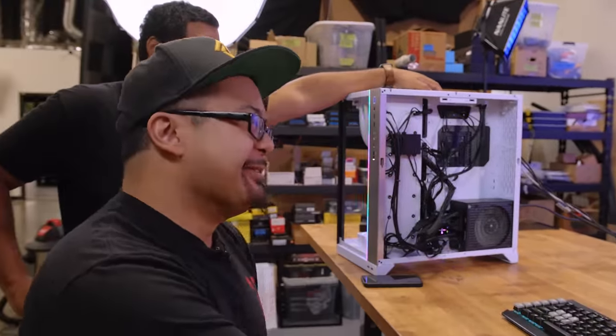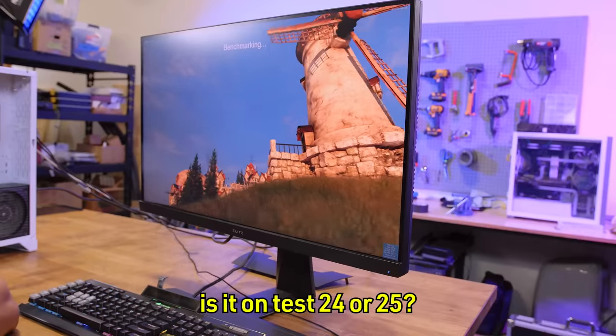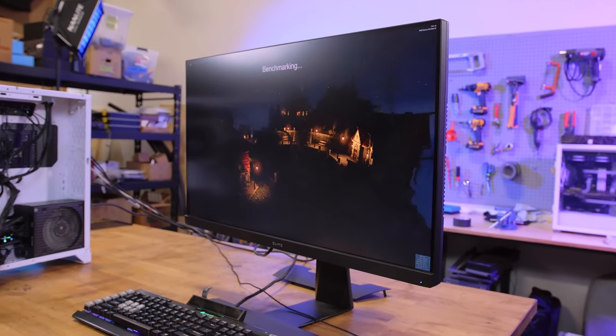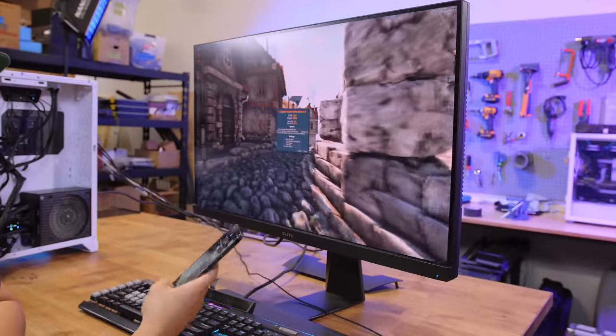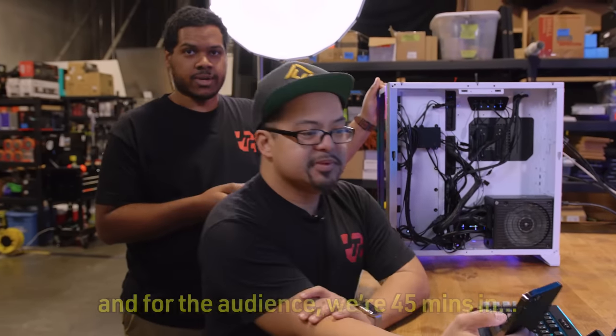Some joking about swapping in a Gigabyte power supply as a tenth problem. Phil credits watching Jay troubleshoot his builds for knowing to check for background programs like MSI Afterburner. They rerun Heaven and get 74 fps, then see the final score come in at 1,883 — just under 1,900 but within the acceptable margin. They confirm all nine problems are found.